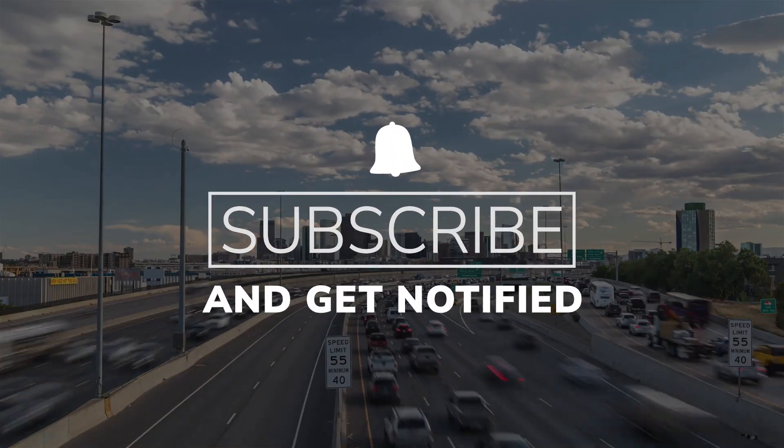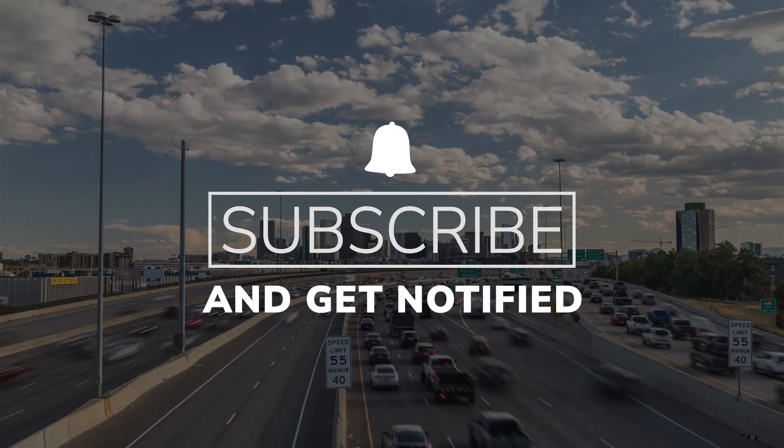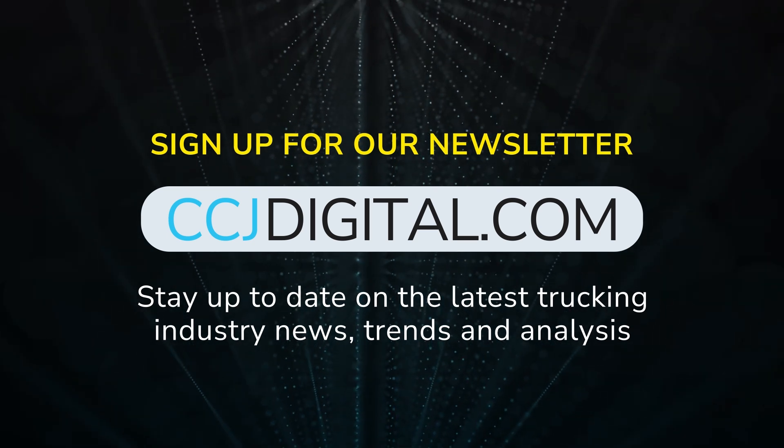That's everything from us for now. Be sure to subscribe and hit that bell to catch CCJ's Tech Shorts again next week. Until then, you can read more and sign up for our newsletter at CCJdigital.com. Thanks for watching.